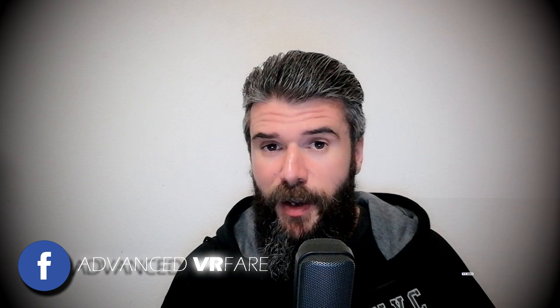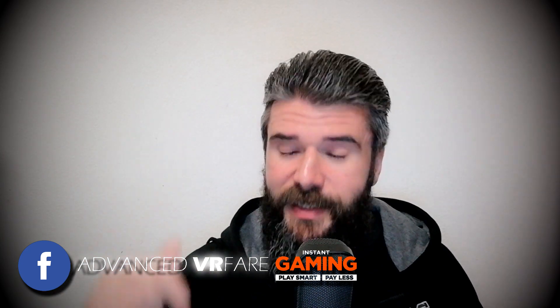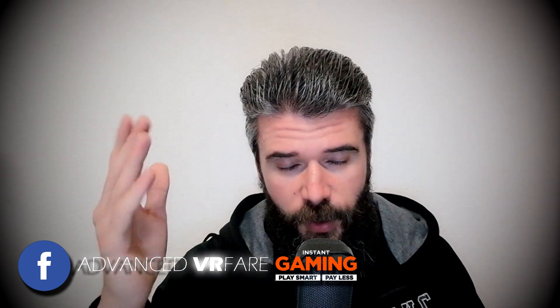Like, share, subscribe and ring the bell to stay up to date. Come find me on my Facebook page Advanced VR Fair and use the link in the description to buy your favorite games on Instant Gaming — this way you will support the channel. Thank you.